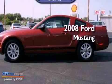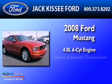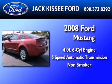This is a 2008 Ford Mustang. It has a 4.0-liter six-cylinder engine, a five-speed automatic transmission, and a clean non-smoker interior.